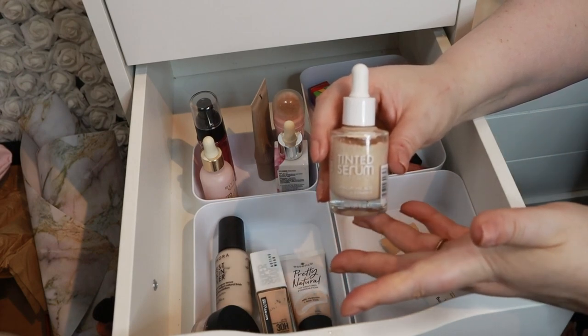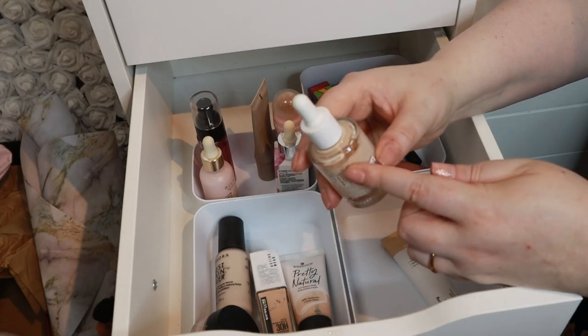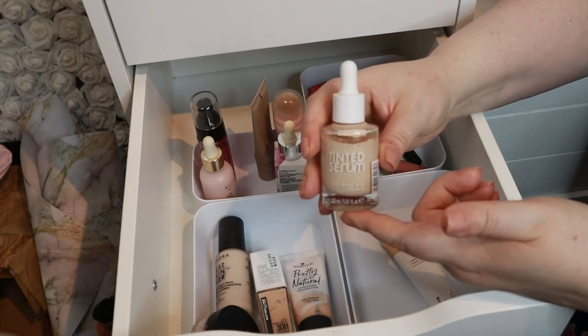The foundation I grabbed is the Catrice Nude Drop Tinted Serum Foundation with hyaluronic acid and vitamin C. This is in shade 004N, and this range is really really light. Normally I have the lightest foundation they have, and even in 001 I think I'd look even more like a ghost — which is honestly exciting.